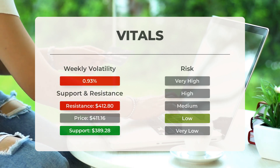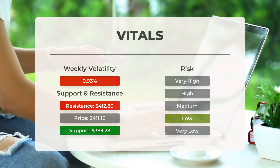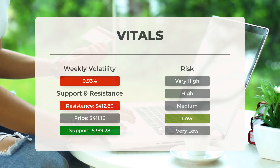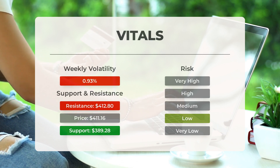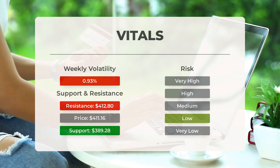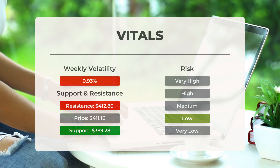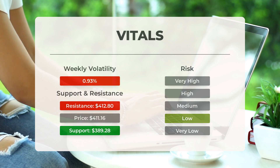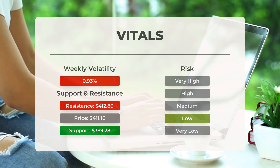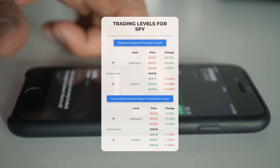SPY finds support just below today's level at $389.28. If this is broken, the next support from accumulated volume will be at $385.91 and $385.36. In general, the ETF tends to have very controlled movements and with good liquidity the risk is considered very low. During the last day the ETF moved $2.90 between high and low, or 0.708 percent. For the last week, the ETF has had a daily average volatility of 0.93 percent.